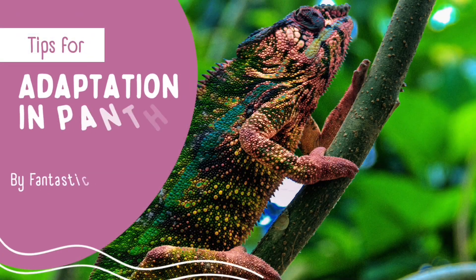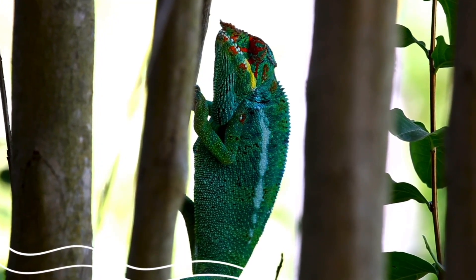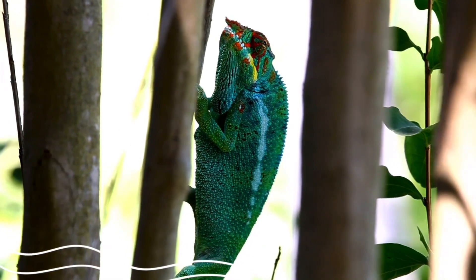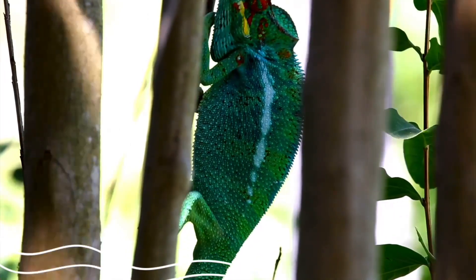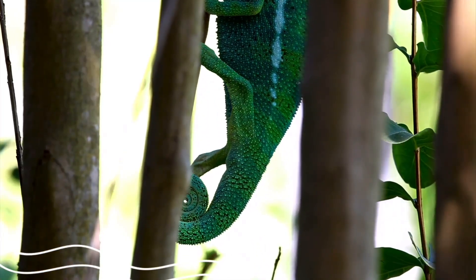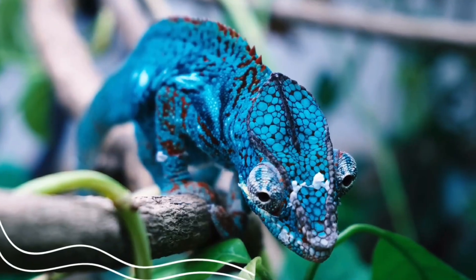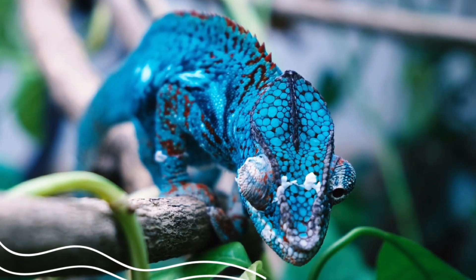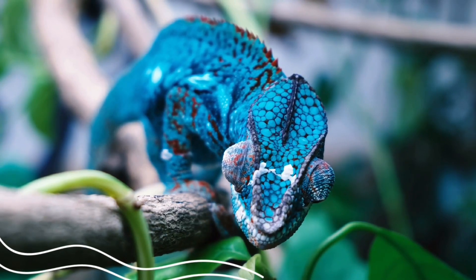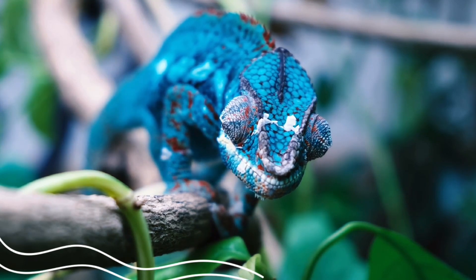Adaptation in Panther Chameleon. Habitat: Tropical Rainforest. Adaptation of the Panther Chameleon to survive in its environment. Structural adaptation: the chameleon has brightly colored scales to help it make camouflage and hide between green leaves and colorful flowers. The chameleon's eyes can face opposite directions, where each eye can move independently from the other, so one eye can search for food like insects while the other eye looks out for danger in a different direction.